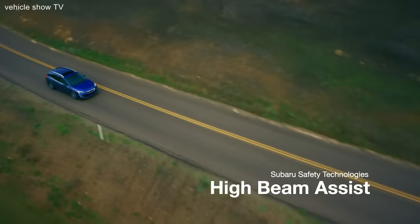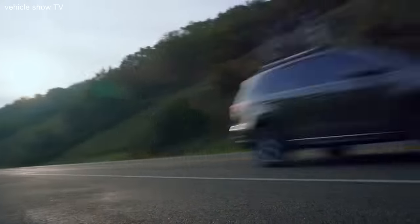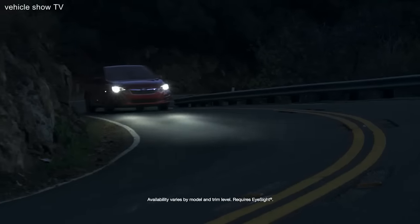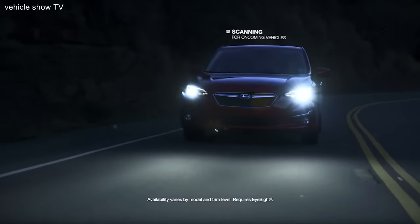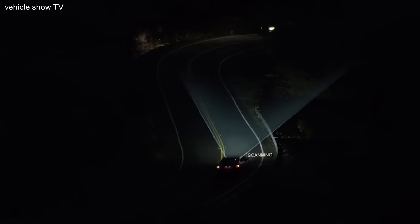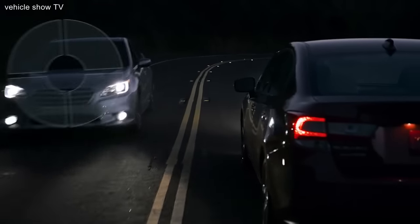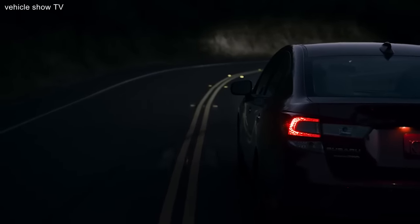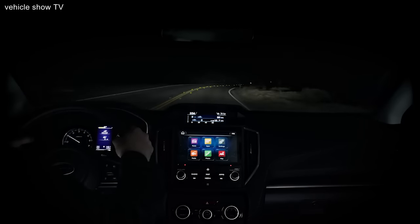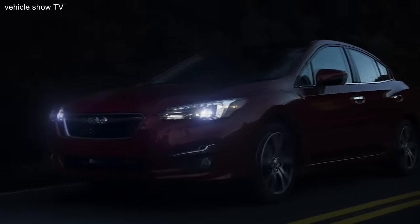Over the years, Subaru vehicles have gotten quite a reputation for safety. That's because we go above and beyond to not only protect you in case of a collision, but also to help you avoid having an accident in the first place. That's why we're proud to introduce High Beam Assist — an innovative feature that helps you use your high beams as often as possible for maximum visibility without blinding oncoming vehicles. It works by automatically dimming your high beams when it senses oncoming traffic approaching and reactivating them when traffic passes. Thanks to High Beam Assist, you'll see better and drive more safely without having to constantly adjust your high beams, and it helps make it safer for everyone on the road.